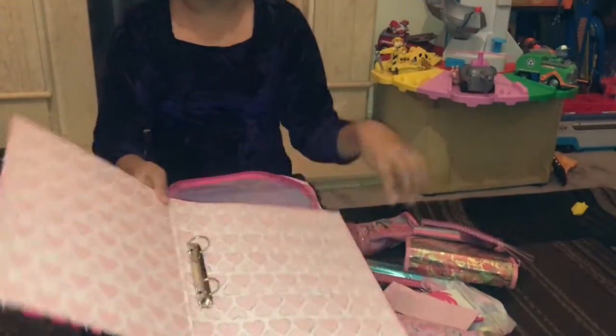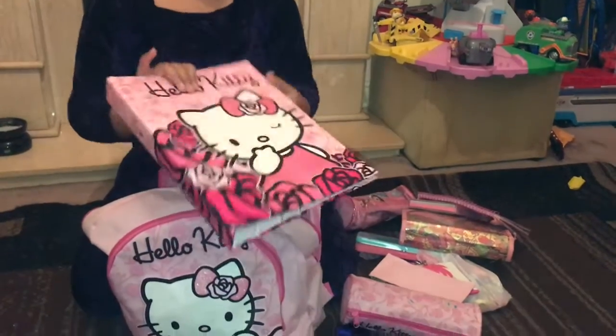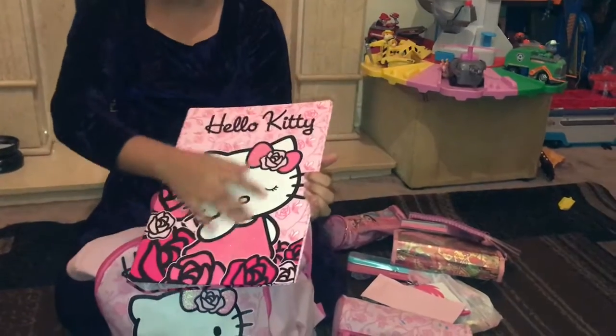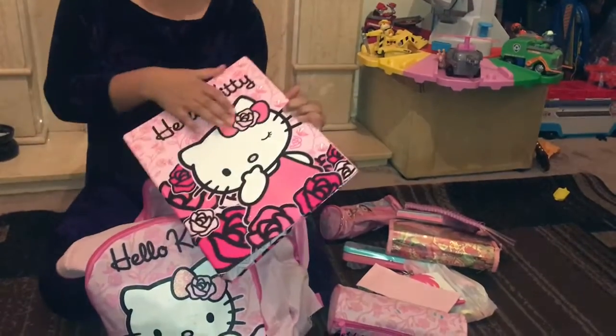Lastly in this big part I have a Hello Kitty binder, which is a two-ring binder. I just outlined the hearts just for fun, and it's glittery on Hello Kitty's dress.